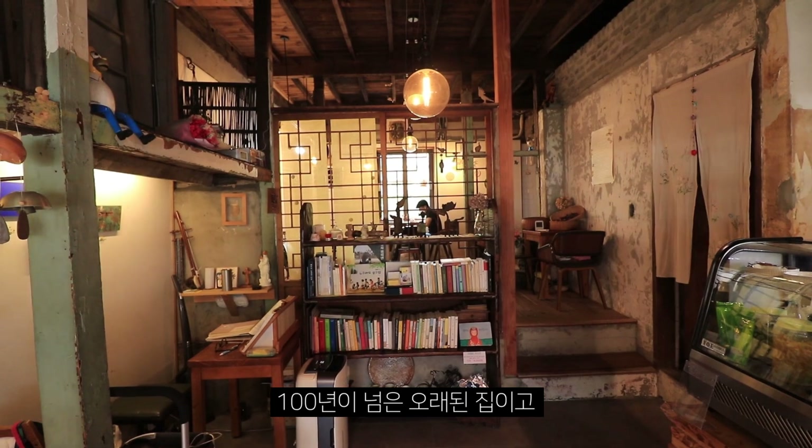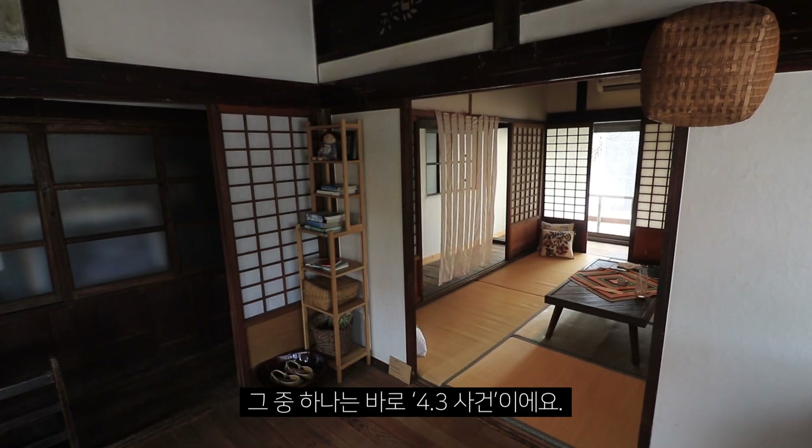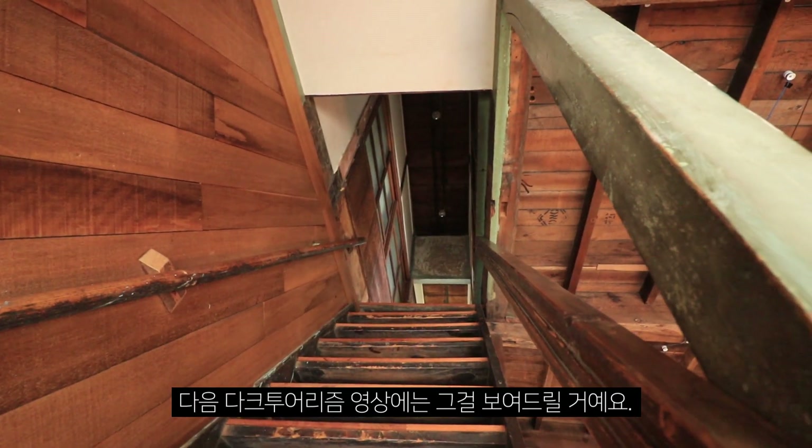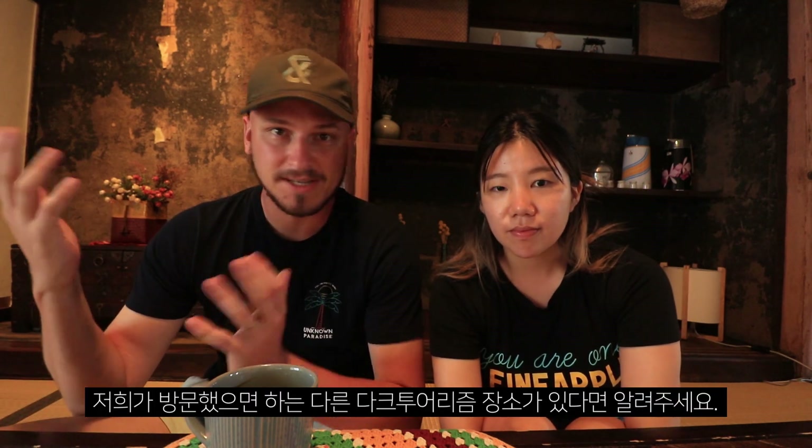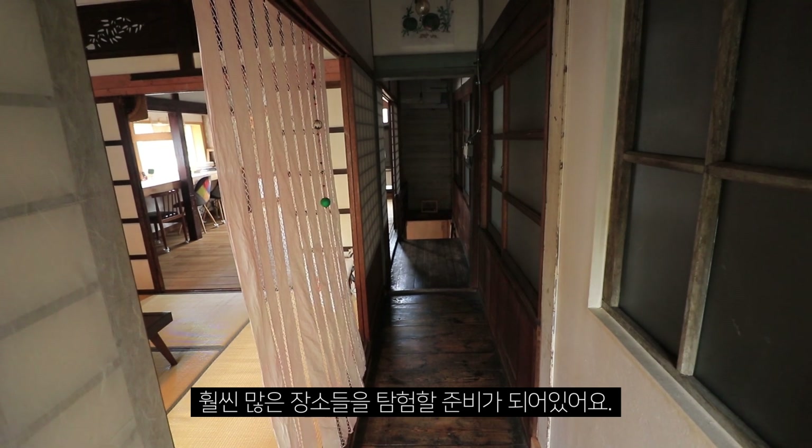We are now in one of the last Japanese residential buildings here in Jeju. It's a very old house, over 100 years old, and it has experienced the darkest periods on Jeju Island. One of those periods is April 3rd, and we're going to show you that in the next dark tourist video. We hope you enjoyed this video — let us know if you have any dark tourist place in mind that you want us to visit. I'm looking forward to exploring many more dark tourist places.